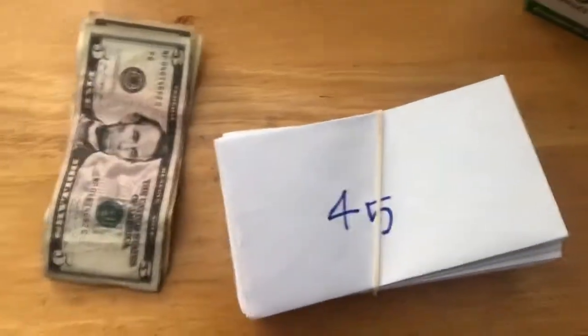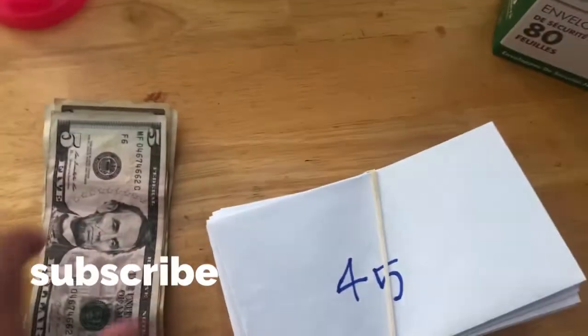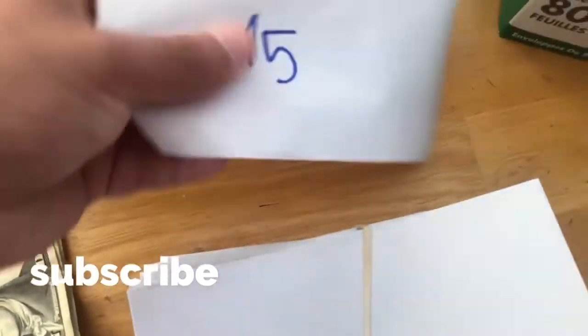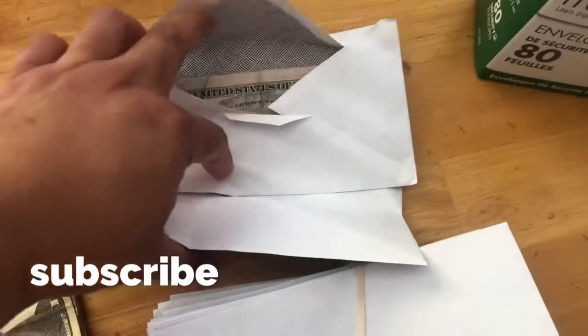Hi guys, welcome back to our channel. This is the second time I'm going to do this. So as you guys know, if you guys are following me, the last time it was 19 and 15, so the cash is in here.